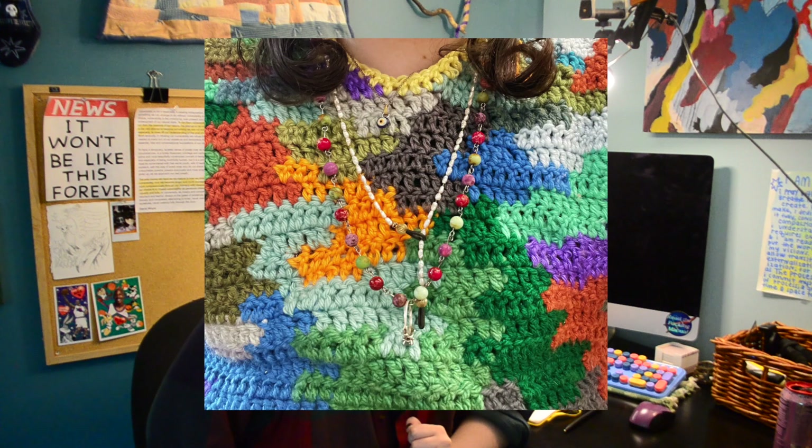This is my rainbow vest. I've yet to weave in the ends and I don't think I will — sometimes the ends are just gonna be there, and that's fine. I'm giving you permission to not weave in your ends. My only issue with this vest is that it's kind of short in the torso so it doesn't quite fit the way I wanted, but I love the design, it took a lot of time and effort, and I'm gonna wear it anyway.